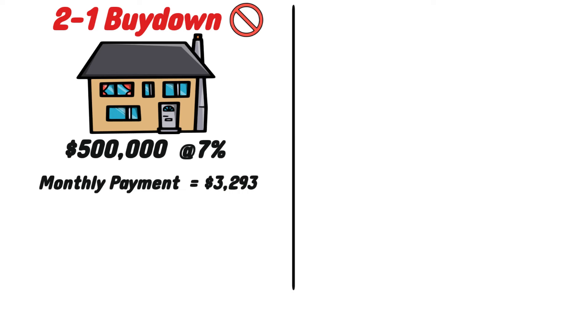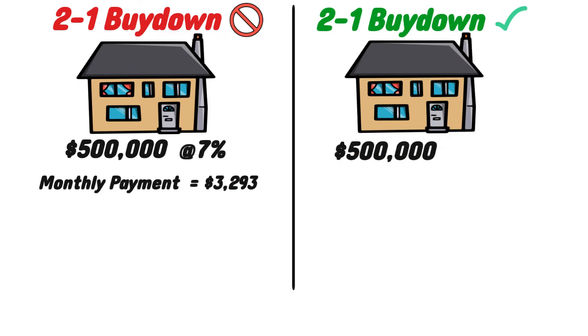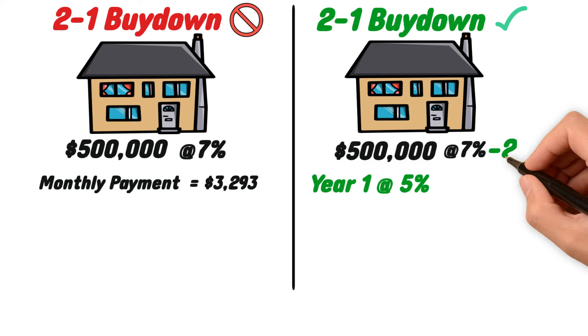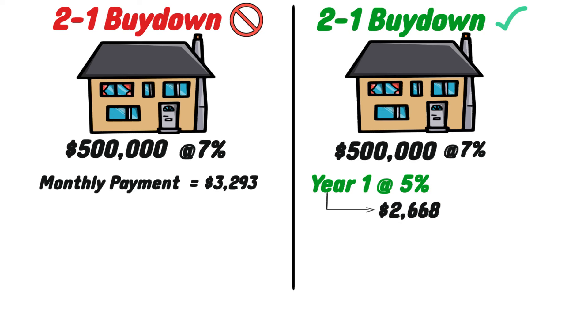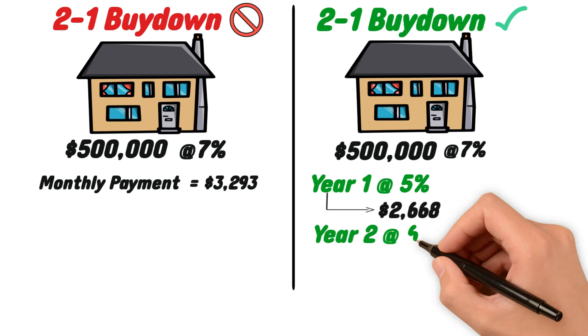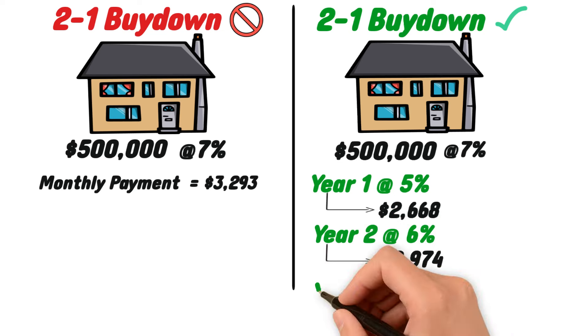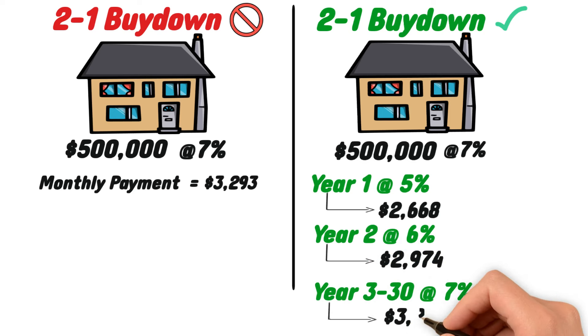Instead, let's imagine that Greg is offered a 2-to-1 buydown on the same 7%, 30-year fixed rate mortgage. In year one, Greg's monthly payment would be based on an interest rate of 5% — taking his 7% rate and subtracting 2% — bringing his monthly payment down to $2,668. Then for year two, his monthly payment would be based on an interest rate of 6%, bringing it to $2,974. For the remainder of the mortgage, years 3 through 30, Greg's payment returns to the original $3,293.